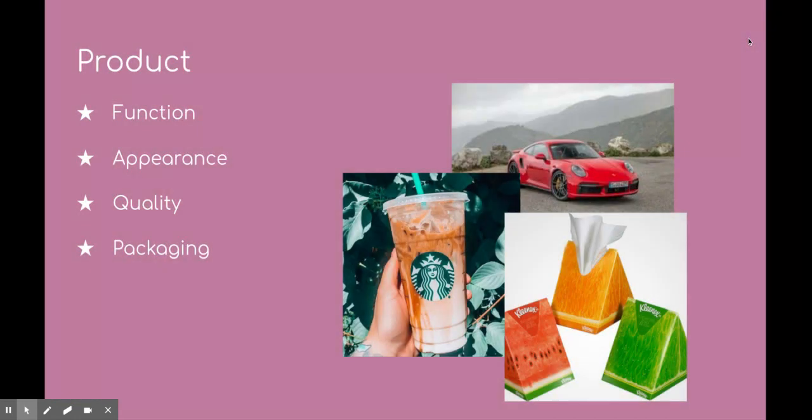First, product. It's one of the five P's because it's essential for a business to have a product or service — this is what a business is. Its appearance has to be determined for your target audience. With quality and packaging, it all depends on your target audience. So if you are targeting people of higher class, then you want to make sure that the packaging is fancy, the appearance is very pretty, and quality is higher up. This also has to determine your pricing, which I'll talk about later.